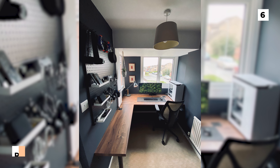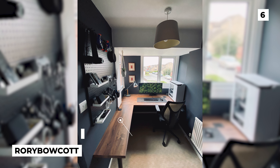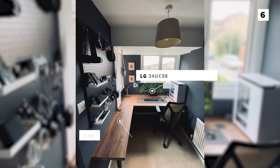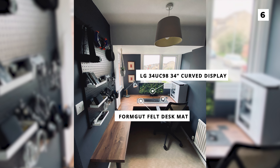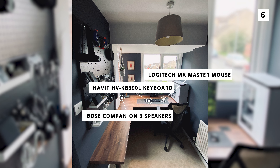At our number 6 spot, we've got this brand new setup from user Rory Bowcott. That gorgeous desk is a dark walnut Wilsonart worktop that beautifully fills out this room. On the desk, you'll notice an LG34UC98 34-inch curved display, a Formgut felt desk mat, a Logitech MX Master mouse, a Havit keyboard, and a pair of Bose Companion 3 speakers.